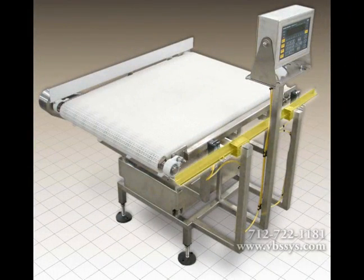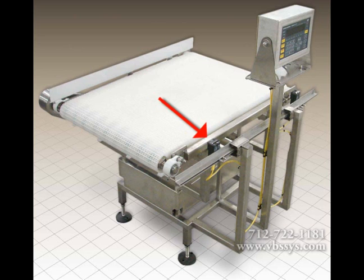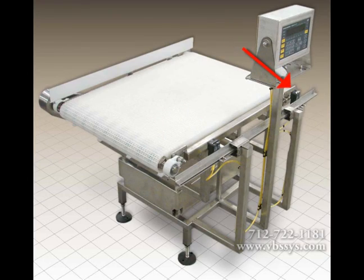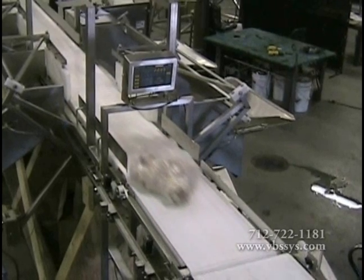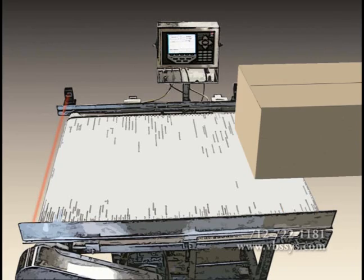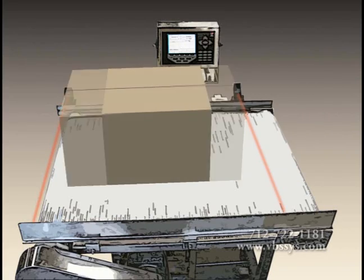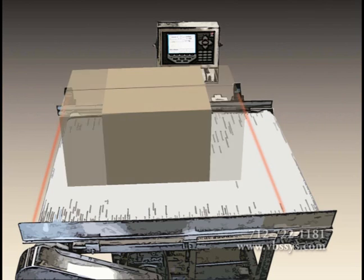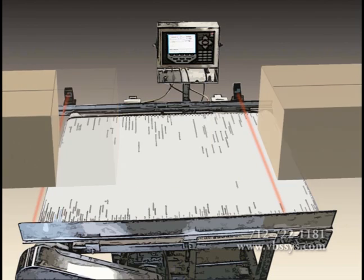A mounting bar and reflector bar are used to aid the photo-eyes in reading the product as it passes over the scale. The first photo-eye starts the weighing cycle and the scale indicator displays the weight. A second photo-eye stops the weigh cycle and sends an accurate reading from the scale to a peripheral via the communication port. The scale and conveyor belt speeds are pre-configured so product spacing is slightly greater than the scale's length, so that product can enter while product exits for maximum throughput.